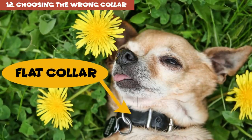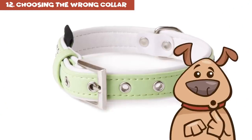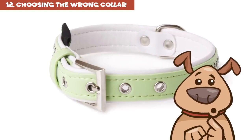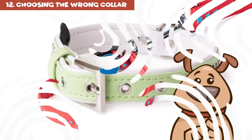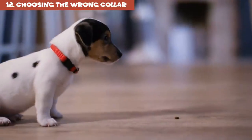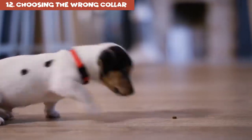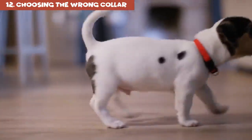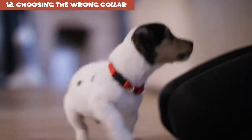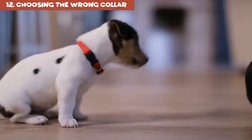A flat collar is the most widespread type and you can find them at any pet store. It comes with a buckle so you can change the length as your pup grows. A breakaway collar was created mostly for dogs that spend a lot of time outside. It comes undone once there's a threat of a choking hazard, like with fences or branches. If your dog is an inquisitive pup with the soul of an explorer, this collar will be perfect for them.